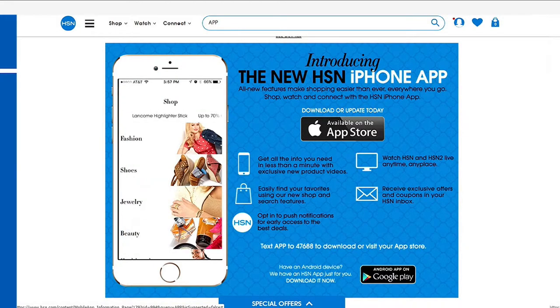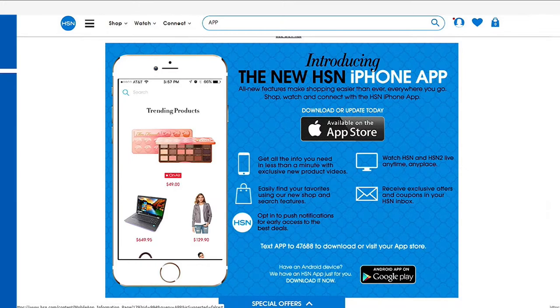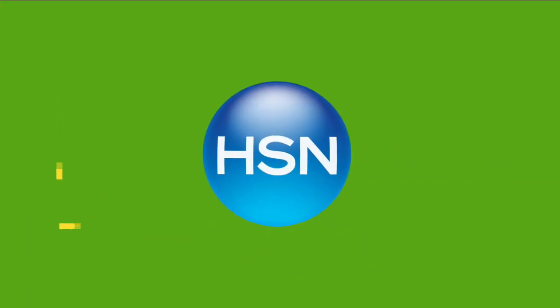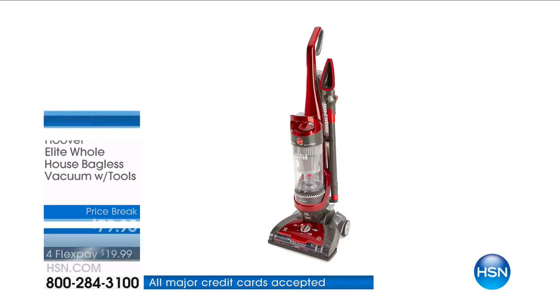Hi, I'm Robin Wall. Every night at this time we bring you the most popular items at the best prices here on HSN, and tonight we want you to discover the best of our home collection. Did you know you can shop anywhere, anytime on our app? You can download the HSN mobile app and stay up to date on the best deals and even receive exclusive app-only coupons. Search 'app' on HSN.com for more.